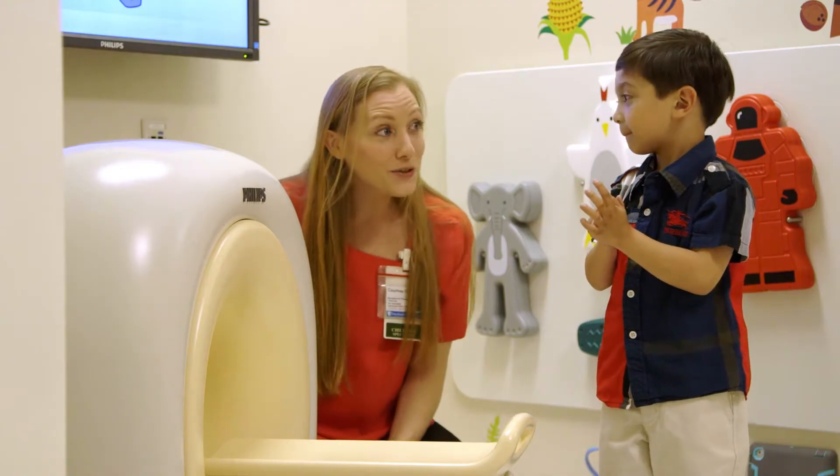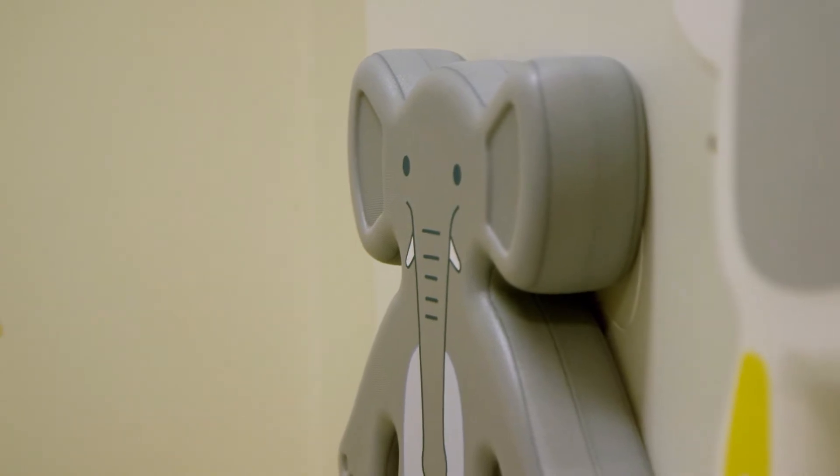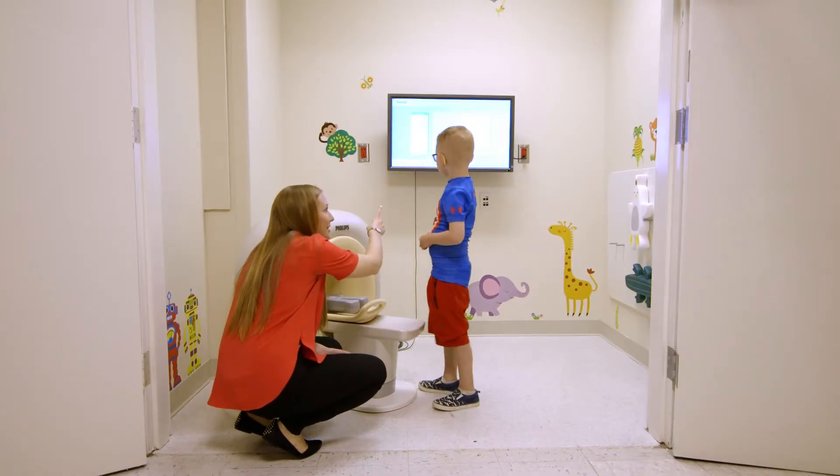This is the kitten scanner. It's a smaller version of the real CAT scan. You want to push the table in and then we can take his picture. And then we see all the pictures right here on the computer.